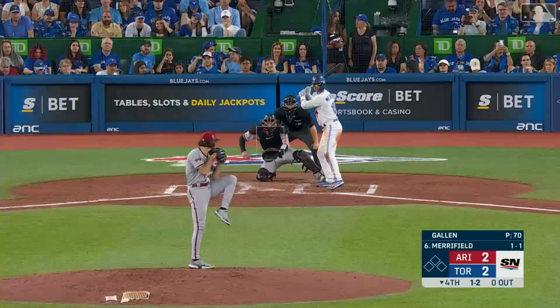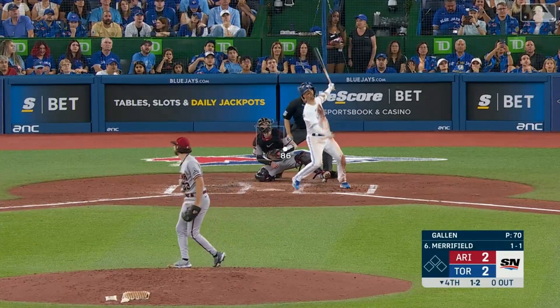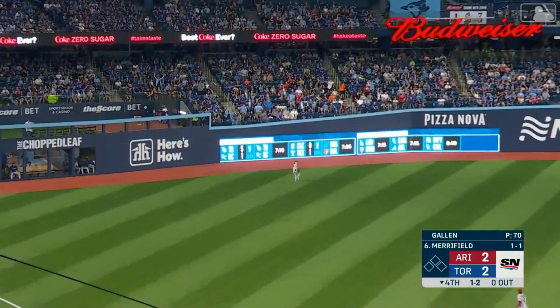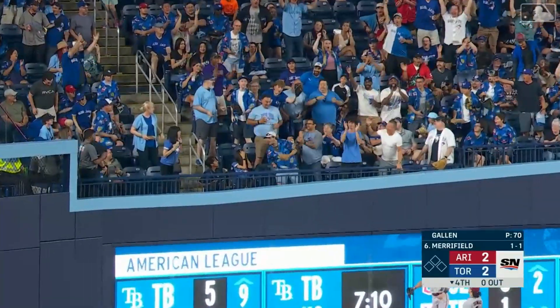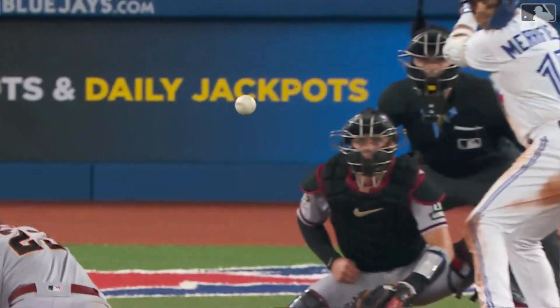After two home runs in the night cap last night, Whit Merrifield — fly ball to left, pretty well hit. Carroll going back and it is gone. He's short to the baseball.